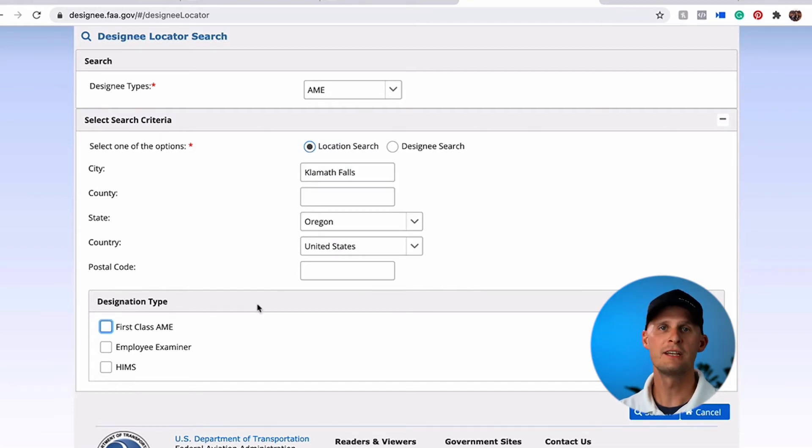Now depending on what you want to do in aviation, you'll need different classes of medical. If you want to be an airline pilot, you're going to need a first class medical, so you'd want to select this box for first class AME. If you're just now working on your flight training, all you'll need is a third class medical. In most cases though, it doesn't hurt to check the box for first class AME, because if you have a first class medical, it meets all the requirements of a third class or second class medical.